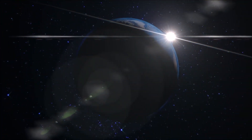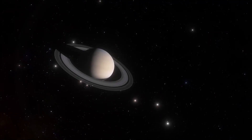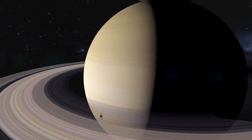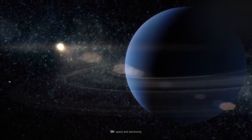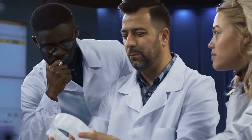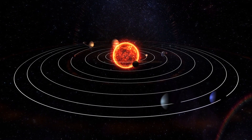When most people hear about planetary rings, the first thoughts jump straight to Saturn. And while Saturn does have beautiful planetary rings, it is not the only planet to have this amazing feature. Neptune has a total of five rings that encircle the planet. Astronomers believe that these rings are relatively young and were most likely created long after the planet and solar system were formed.